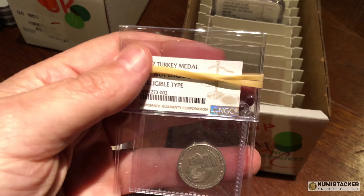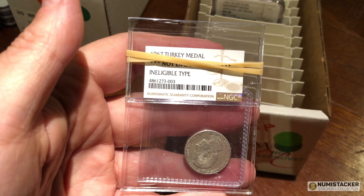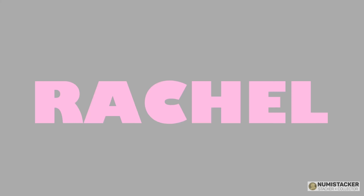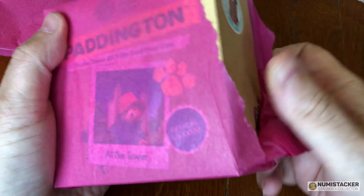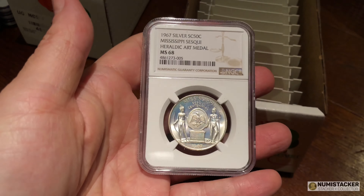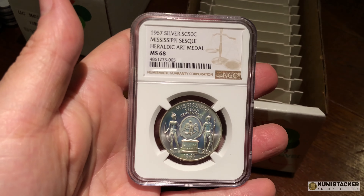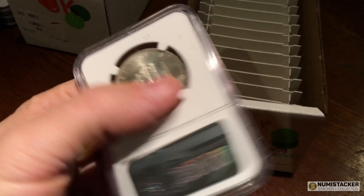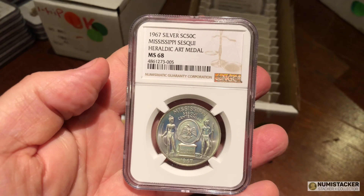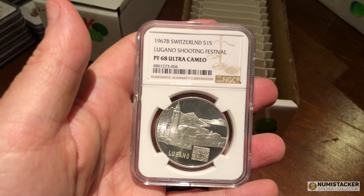For example, on this Turkey medal I thought there was no reason why they wouldn't put it in a slab. But if they can't look it up and find it in one of the main catalogues, sometimes they just give it an ineligible type designation because they just can't find out whether it's eligible. The rules are pretty opaque — often there's no rhyme or reason. Some things I think should never go into a holder end up in one; other things get marked as ineligible type.